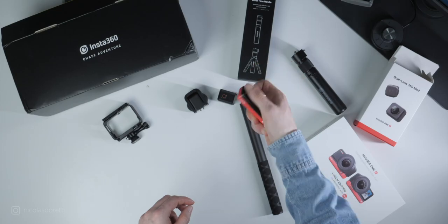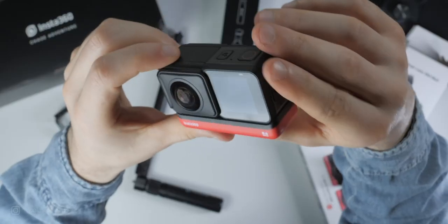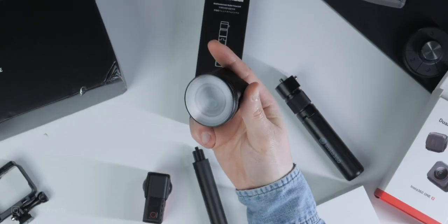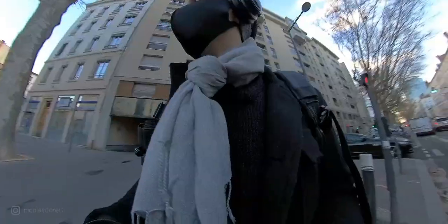So what did they give me? Battery, the recording module — that's the 360 module. The Leica 1-inch module — I guess it's their top-quality optics. What about the bullet time effect? Well, we'll see. Come on, let's go.